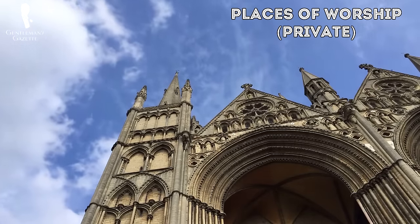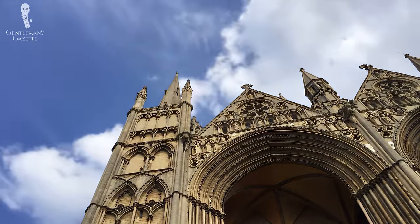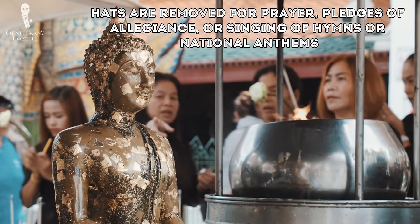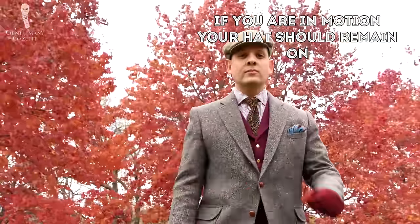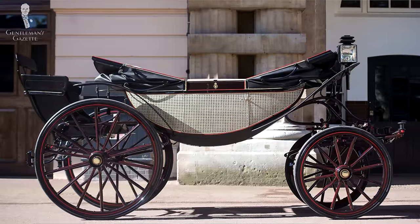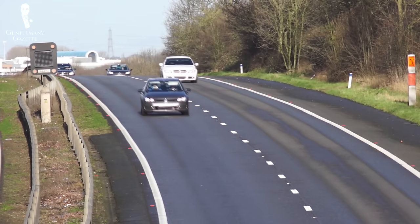Places of worship are generally considered to be private spaces, but of course some religious traditions do have specific rules related to men's and women's headwear. If you plan to attend a place of worship and don't know the rules relating to headwear, be sure to ask someone in the know. Hats can also be removed at certain specific times for activities like prayer, the recitation of the Pledge of Allegiance in the United States, or for the singing of hymns or national anthems. Finally, if you're in motion, your hat should remain on regardless of the method or openness of transportation. This harkens back to the days when transportation was done outdoors — walking, on horseback, or in an open carriage — and even though we have many new enclosed methods of transportation, the tradition of keeping your hat on while moving still remains in effect.